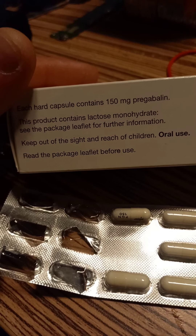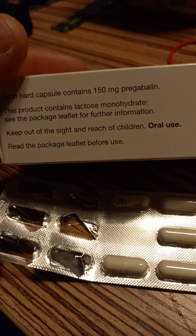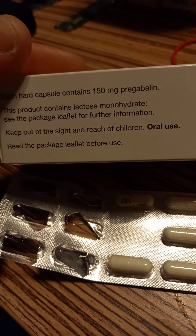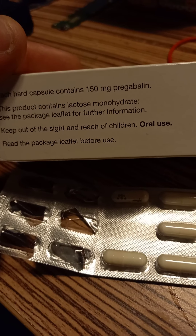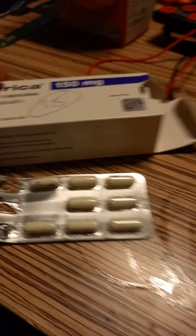Each hard capsule contains 150mg of pregabalin. The product contains lactose monohydrate — see the packet leaflet for further information. Keep out of sight and reach of children. Oral use — that's because they don't want people sniffing them.